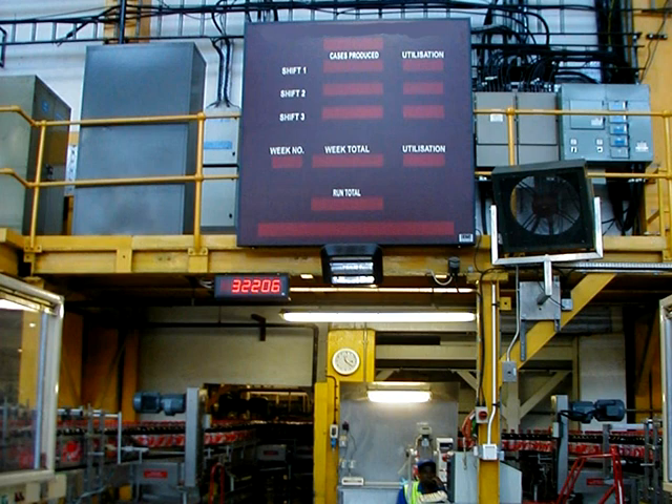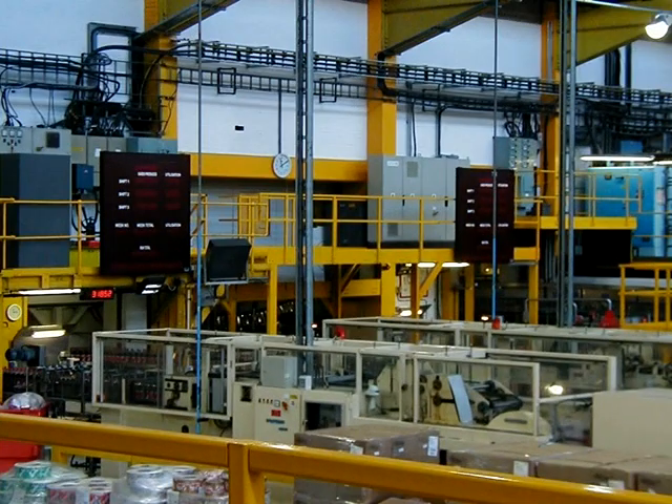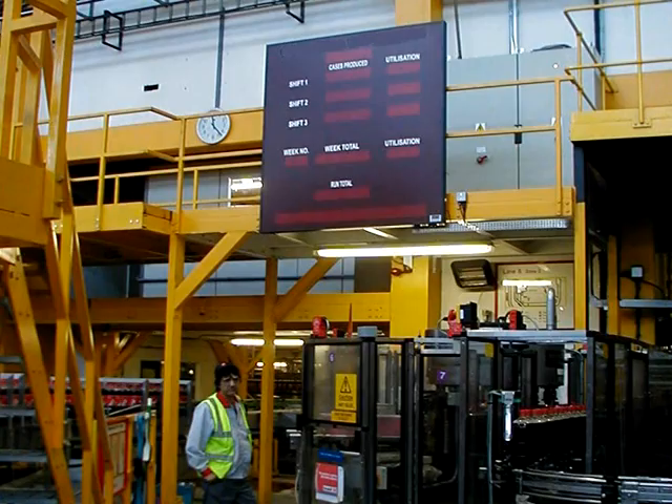LineView customers can also enjoy the benefits of DataView. This keeps everyone in the know, with real-time data being displayed on high-quality overhead boards around the plant.